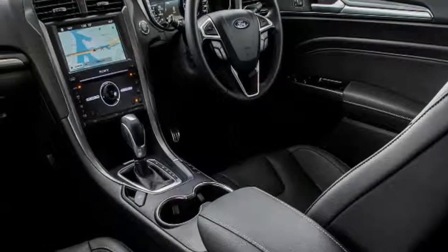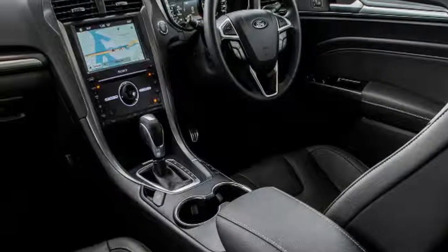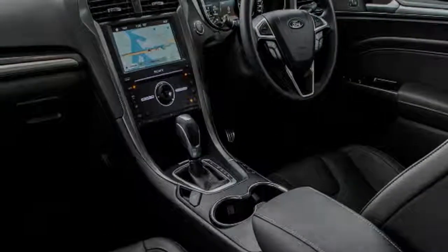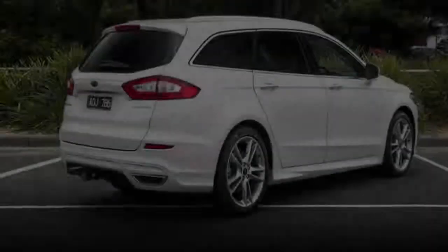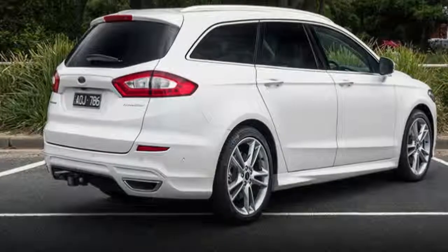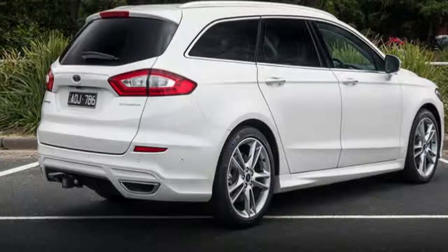If you head north in the lineup to this top specification Mondeo Titanium wagon, you'll need to part with $49,840 plus on-road costs. That kind of money lands you right in the large SUV zone where you'll find cars like the Mazda CX-9, Kia Sorento and Hyundai Santa Fe, meaning you will really want a wagon to justify the purchase.